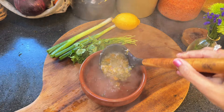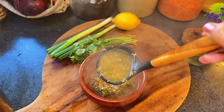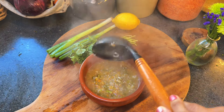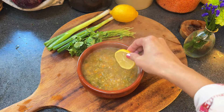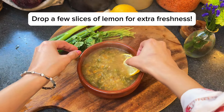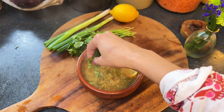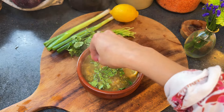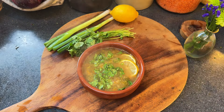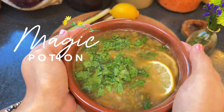As I pour this beautiful coriander and lemon soup into the bowl, just look at how vibrant and inviting it is. The clear broth, flecked with fresh greens, carries the aroma of warmth and comfort. It's light, nourishing, and exactly what you need to feel refreshed and restored — a bowl of this magic potion is like a gentle hug for your soul.